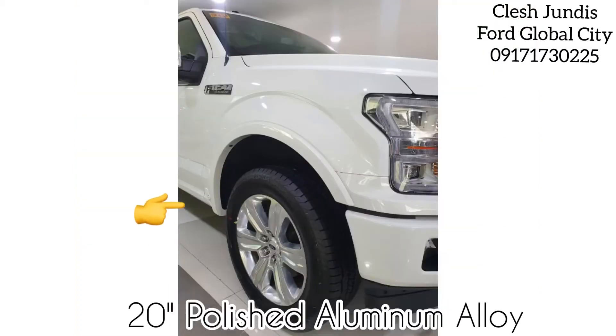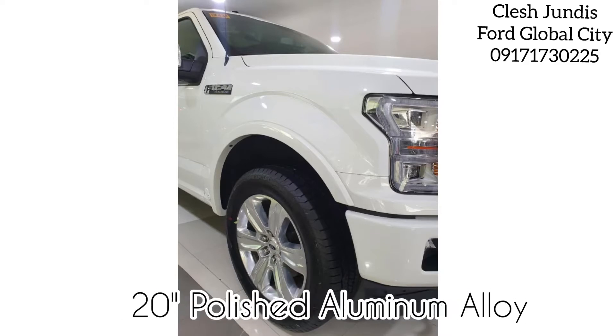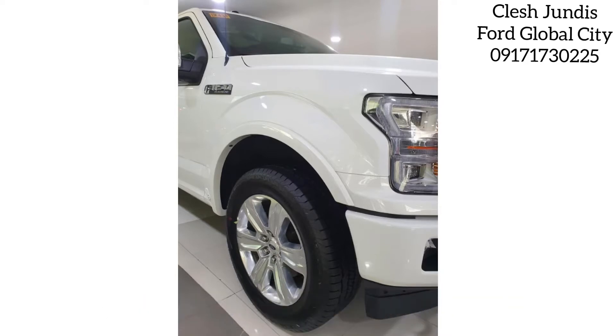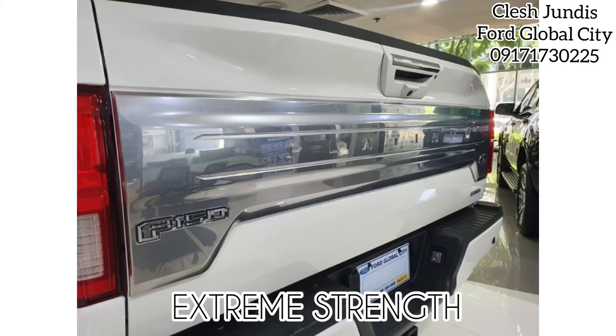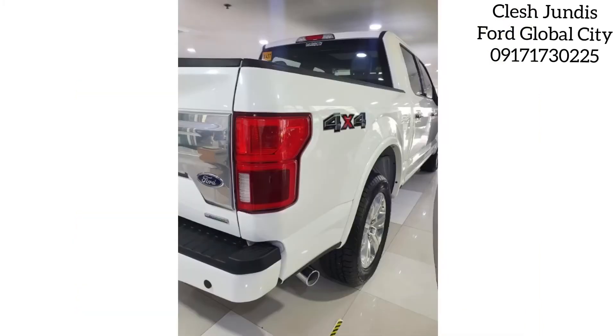This beast with 20-inch polished aluminum alloy wheels tops at nothing. The F-150 body and cargo beds are constructed with high-strength aluminum alloy, which is hardened through heat treatment.